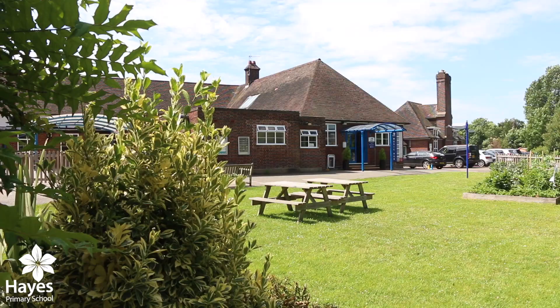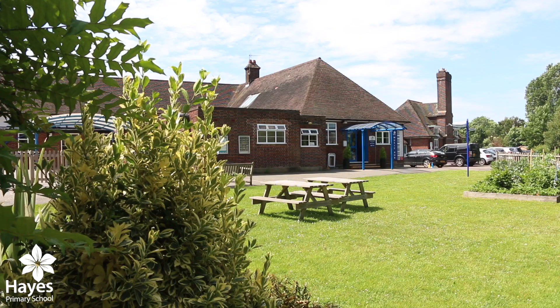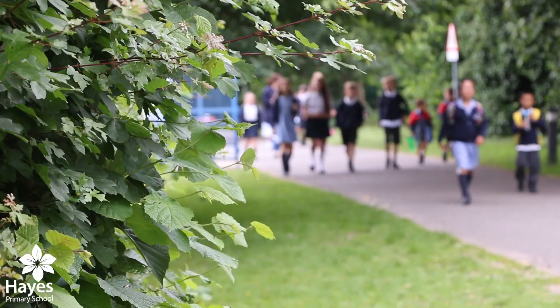Hello and welcome to Hayes Primary School. The school was built originally in 1937, and we celebrated our 80th anniversary this year.